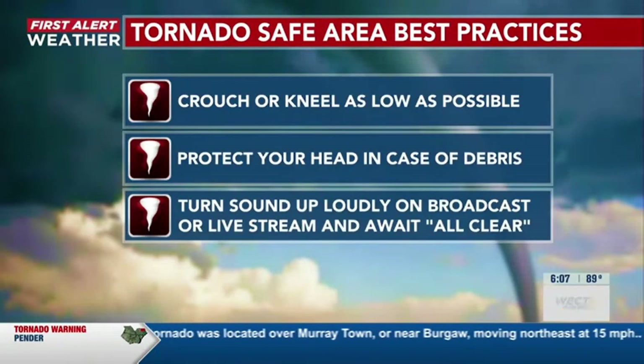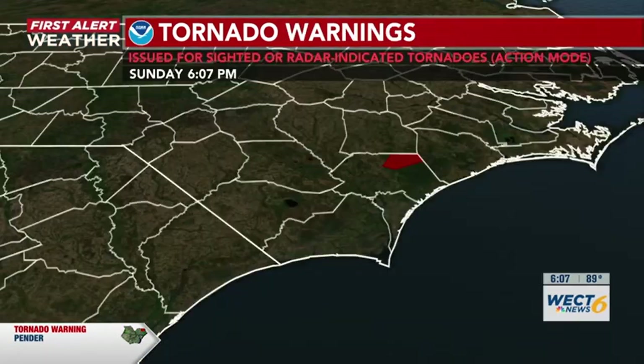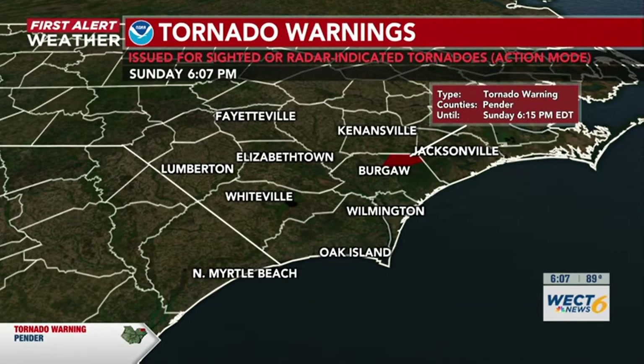Once you get to that safe spot, crouch or kneel as low as possible, protect your head in case of debris, and turn sound up loudly on the broadcast. I'll keep you updated by the National Weather Service at all times. That tornado warning continues — it was issued at around 5:50, so it's been about 17 minutes, and it's going to continue here most likely through the next 5 to 10 minutes. Watching as it continues to push northeast into northeastern Pender County, just to the northeast of Bregar.